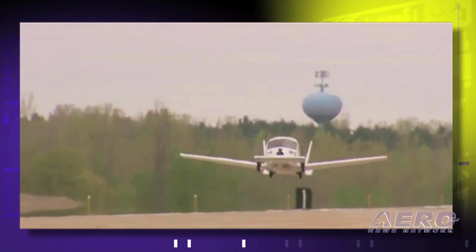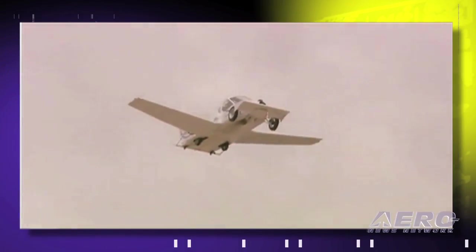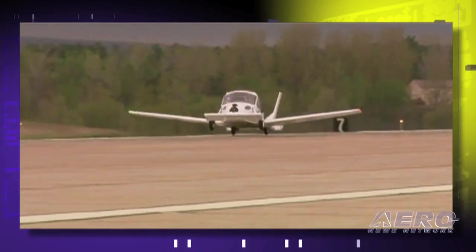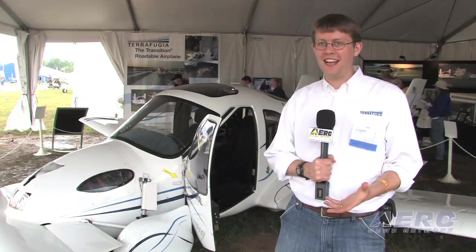It's flown 28 times so far, and we've evaluated everything from basic takeoff and landing dynamics to basic stability, stall, very shallow turns handling, some turbulence, and a little light crosswind landing. The vehicle has behaved very well. According to our test pilot, the first flight was remarkably unremarkable — it just flew like a really nice airplane. That was exactly what we wanted to hear.